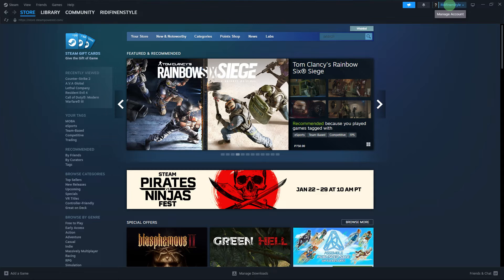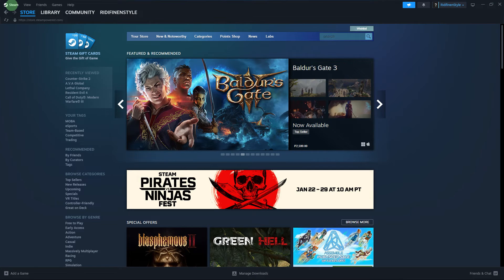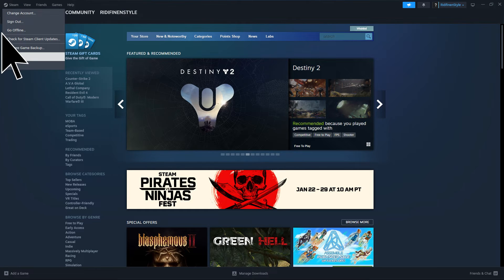Now launch Steam if necessary. In the top left corner, click on Steam and choose Settings.